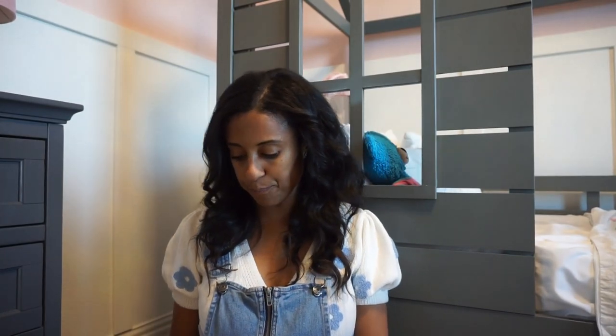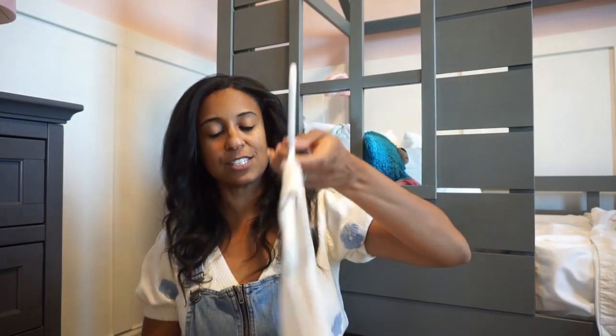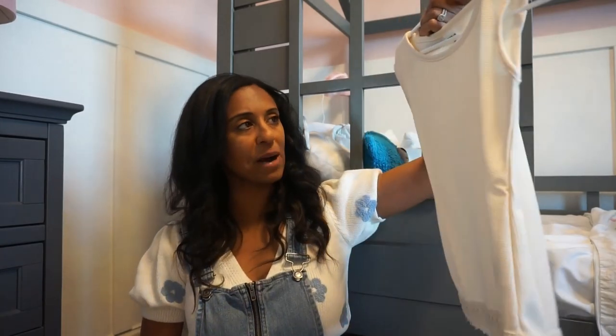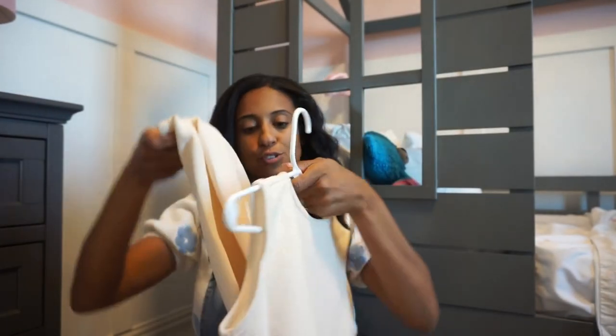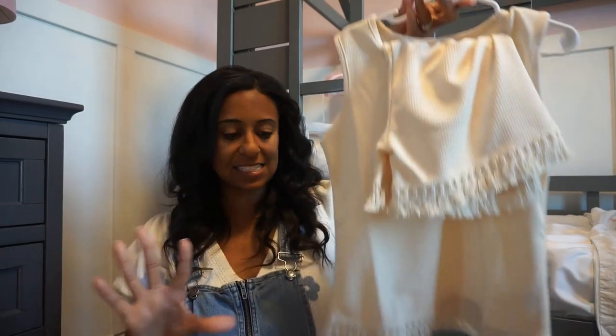We also got in a two-piece short set. The top has fringe on it — this is perfect for all my neutral girlies — and the shorts have fringe on them as well. Just a cute, fun two-piece outfit, easy to throw on.